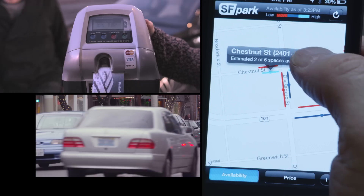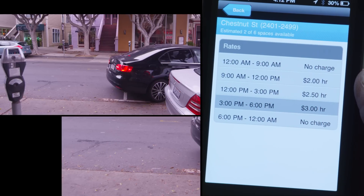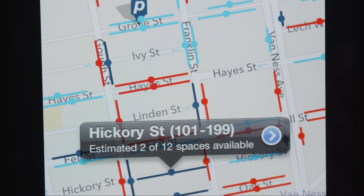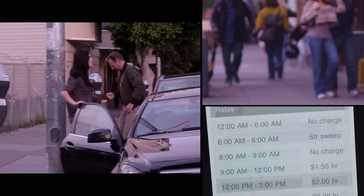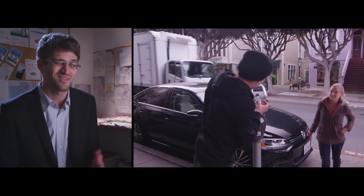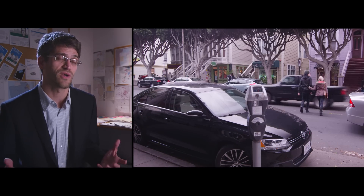The city uses flexible pricing combined with parking data to steer drivers toward lesser-used parking areas. Every eight weeks or so, we look at occupancy data — were there open spaces available on that block during that time of day? And we gradually adjust rates up or down by 25 cents to zero in on just the right price. We're seeing things really moving in the right direction: it is getting easier to find a parking space, and we are redistributing demand using price.